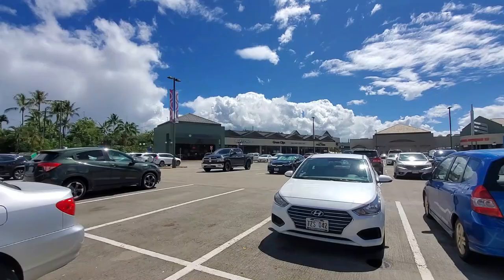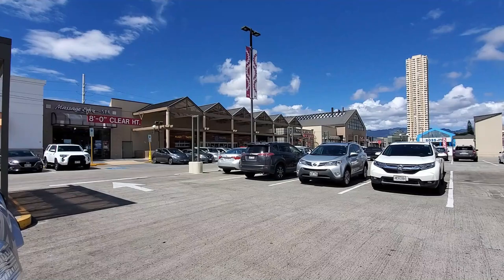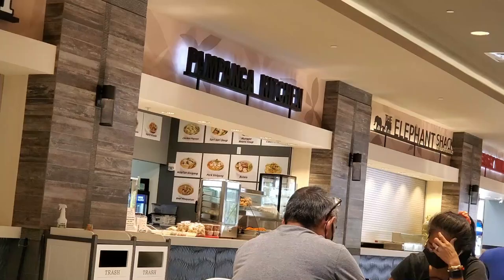Hey, hello guys. I'm here at Pearl Highland Shopping Center at a place that two people have recommended. The first one was from Marthie L. and the other one was from Susan Ogall. I believe they both suggested Pomponga Kitchen. There is also one in the Windward Mall, but that's a little far for me, so I came here to Pearl City.